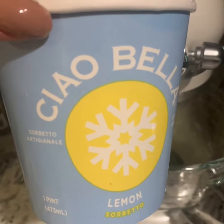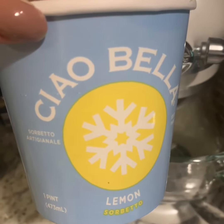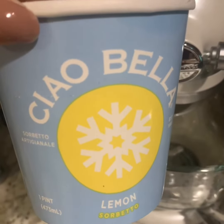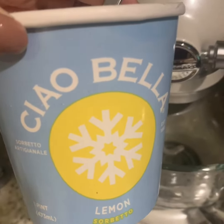I wanted to show you this real quick because this is one of my new favorite things — this Chow Bella sorbet. It is lemon, but it's not just lemon; it's got this stuff in it called baobab powder.